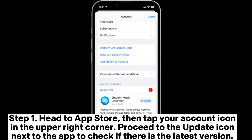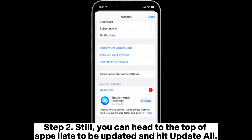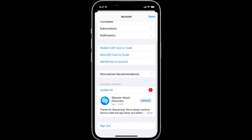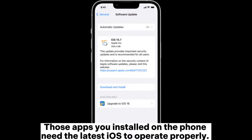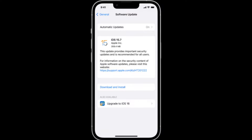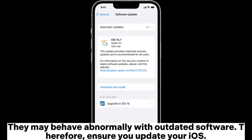Fix six: check for app or OS updates. Head to the App Store, tap your account icon in the upper right corner, and tap the update icon next to any app to check for the latest version. You can also tap 'Update All' at the top of the apps list. Outdated software can cause problems with notification settings, so ensure your iOS is up to date.